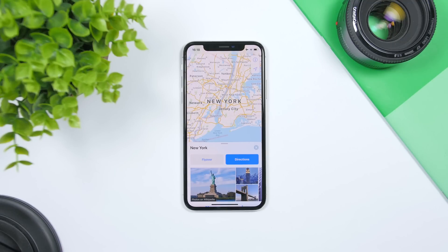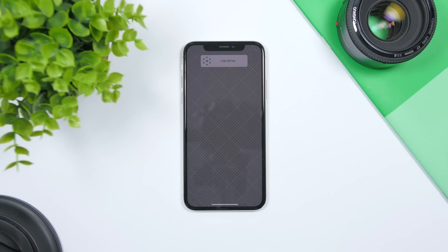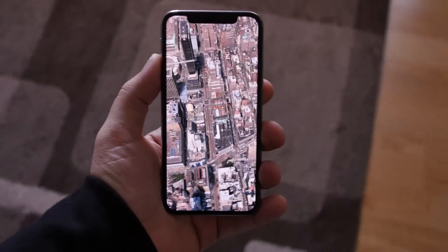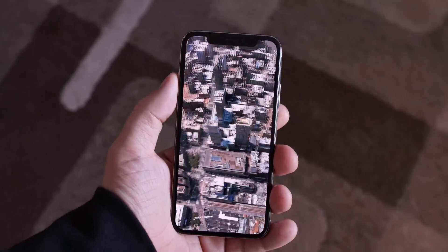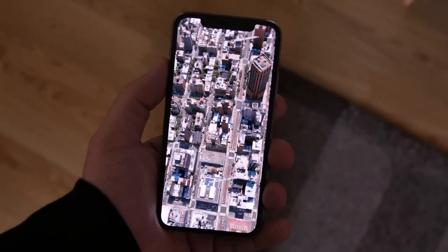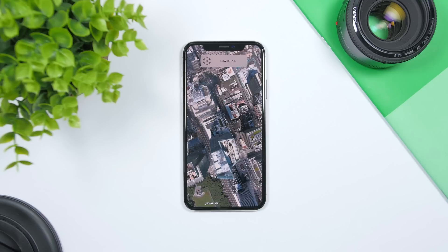The Maps app on iOS has a feature called Flyover. What this basically does is allow you to see cities in 3D, and now with AR you can actually walk over the cities using augmented reality. With this Flyover feature you can basically turn into Godzilla and walk over and explore cities. I'll leave a link in the description to a website where you can see all the cities that support this feature.